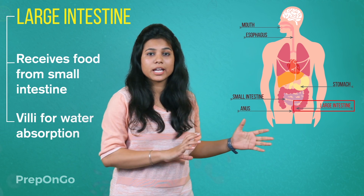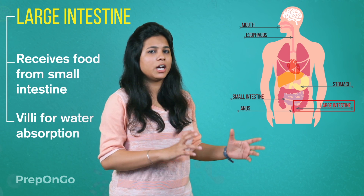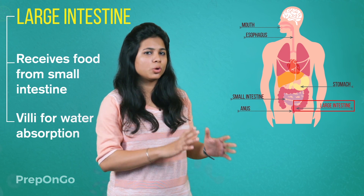The large intestine is 1.5 meters long. The food which remains undigested and unused is thrown out of the body through the anus. This exit of waste material from the anus is possible due to the anal sphincter muscles.